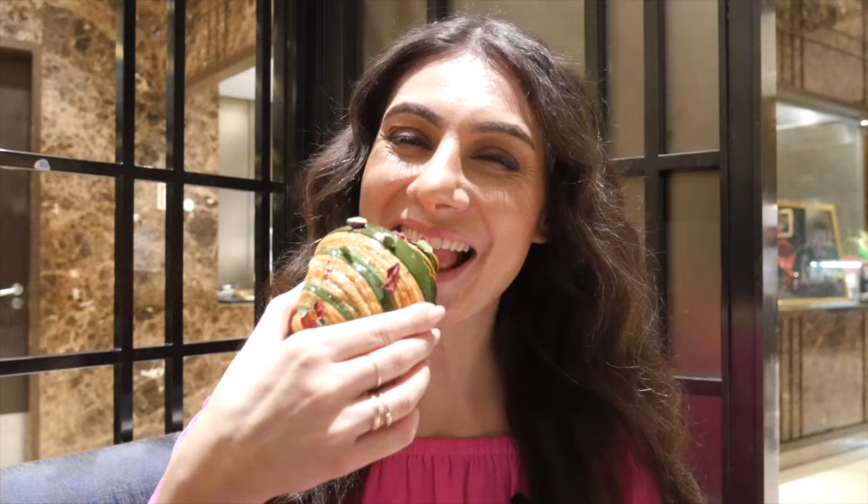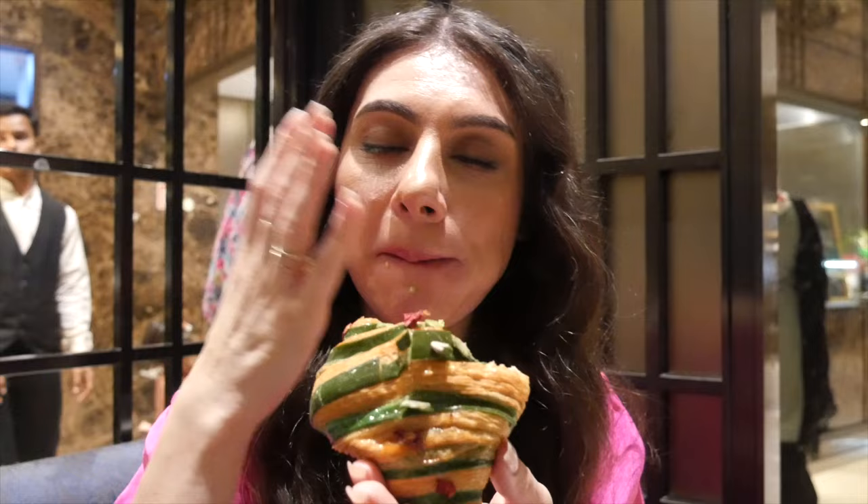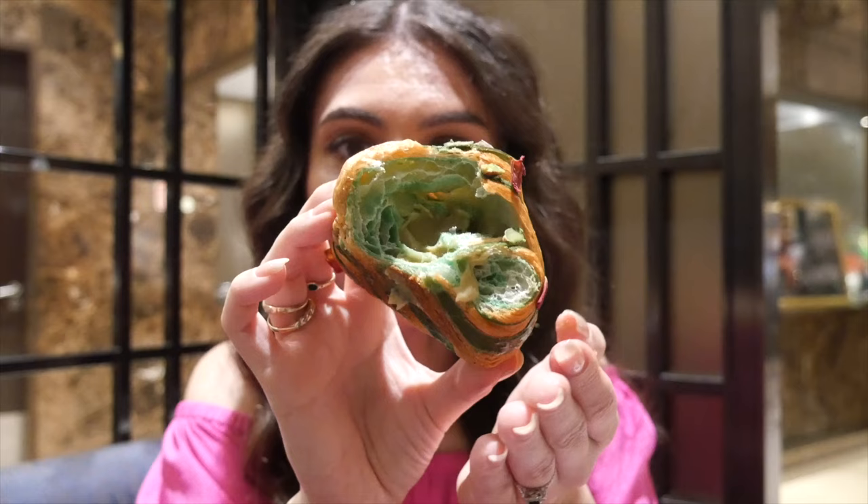I got the Turkish delight croissant — something very interesting I've never tried before. It's green on the inside with pistachio cream and a rose flavor. So it's definitely a Turkish delight croissant. I'm loving the rose angle of this. Then I had to go for that pretty berry danish — it is currently strawberry season here in India, and you can't go wrong with fresh berries on Sunday.